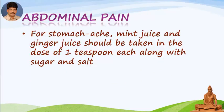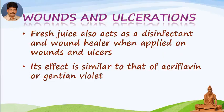Abdominal pain: for stomach ache, mint juice and ginger juice should be taken in the dose of 1 teaspoon each along with sugar and salt. Wounds and ulcerations: fresh juice also acts as a disinfectant and wound healer when applied on wounds and ulcers. Its effect is similar to that of acriflavine or gentian violet.